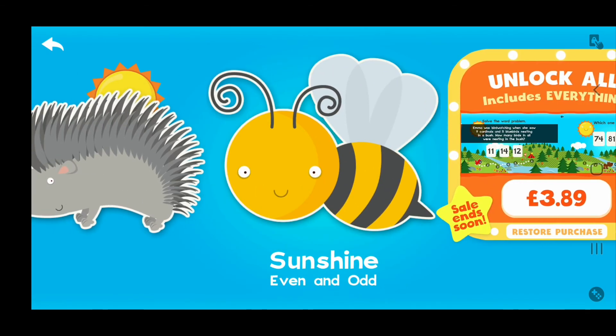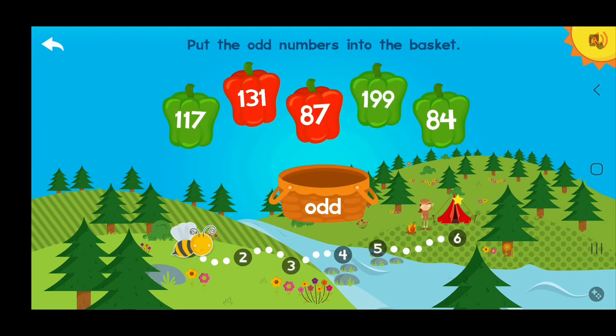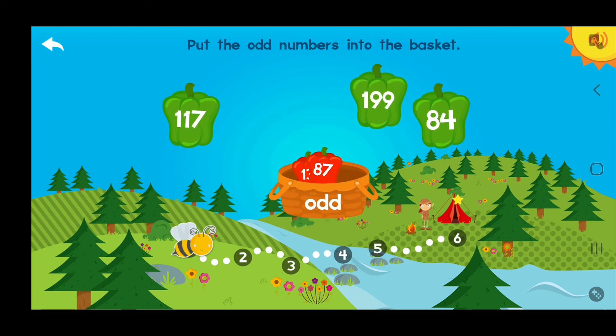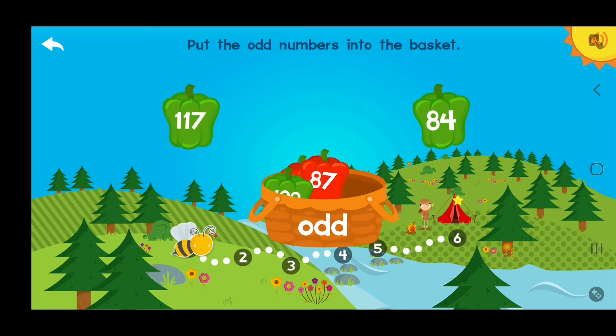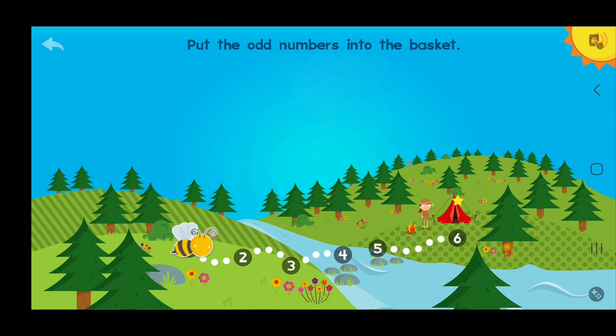Sunshine! Let's do it! Come on, Sunshine! You up for the challenge? Put the odd numbers into the basket! One hundred thirty-one! Eighty-seven! One hundred ninety-nine! One hundred seventeen! Yee-haw! Yes!